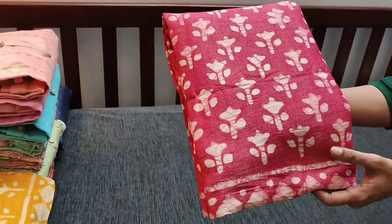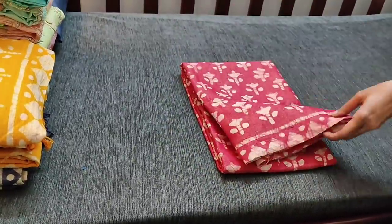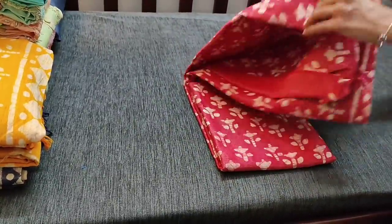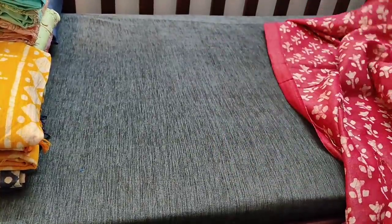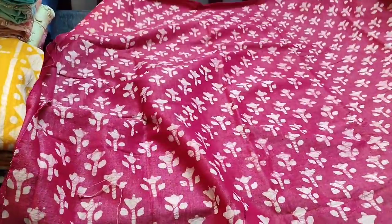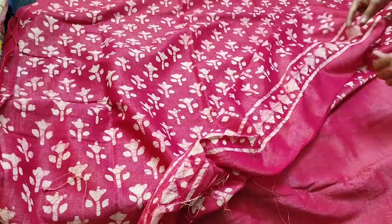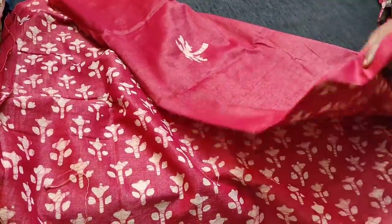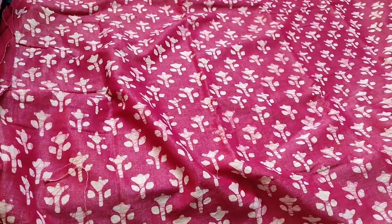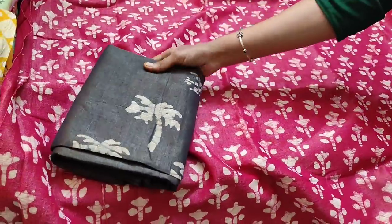The next shade is a kind of dark pink with dark gray combination in jute silk cotton fabric with batik prints. This is the front side of the top; in the daman we have borders, and we have one batik design at the back. We have a batik printed jute silk cotton bottom in gray color.